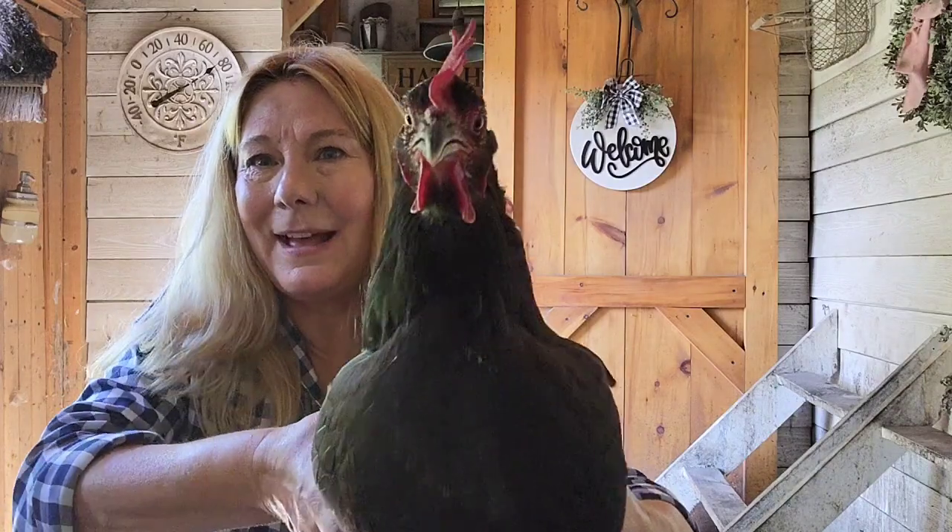Hi, I'm Lisa Steele from Fresh Eggs Daily, and today Annie and I are here to talk to you about feeding chickens. It's one of the most common questions I get, especially this time of year. Annie wants to go lay her eggs, so I think I'm going to let her go. I just grabbed her out of the box for a little bit to say hello. This is Annie, so bye-bye Annie.